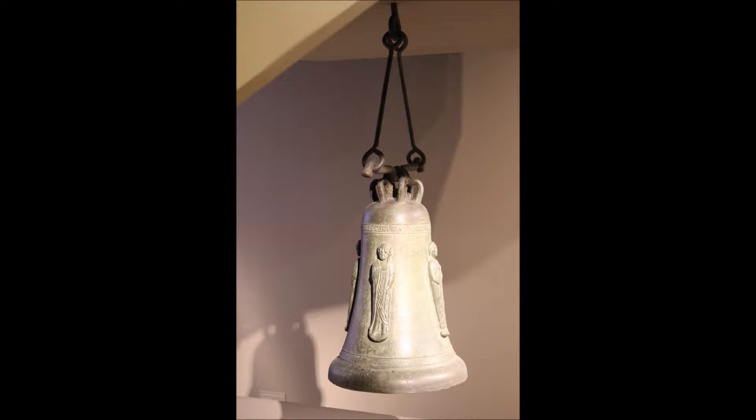Even though this medieval church bell was made to hang unseen inside a bell tower, it is beautifully decorated. Four saints decorate the outside of the bell, identifiable by the symbolic objects they carry.